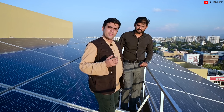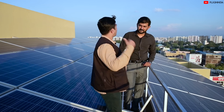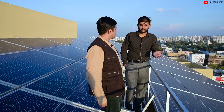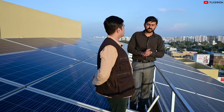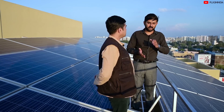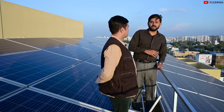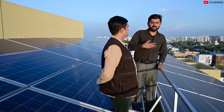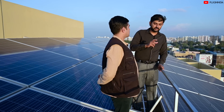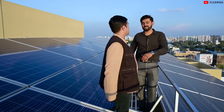Four months of the year in Pune you have pretty cloudy weather — the monsoon season. Is there a drop in the production of electricity? Yes, definitely, because clouds reduce the amount of sun rays coming in. The generation drops to around 60 to 65%. However, the excess electricity generated during sunny months is accounted for through our electricity board, so that compensates for the deficit during the monsoon months.